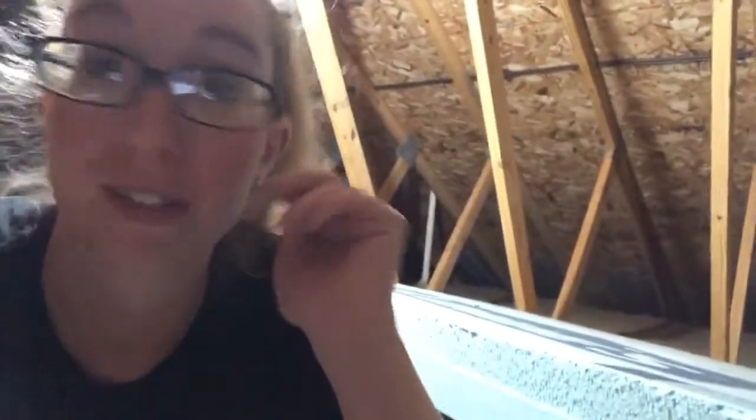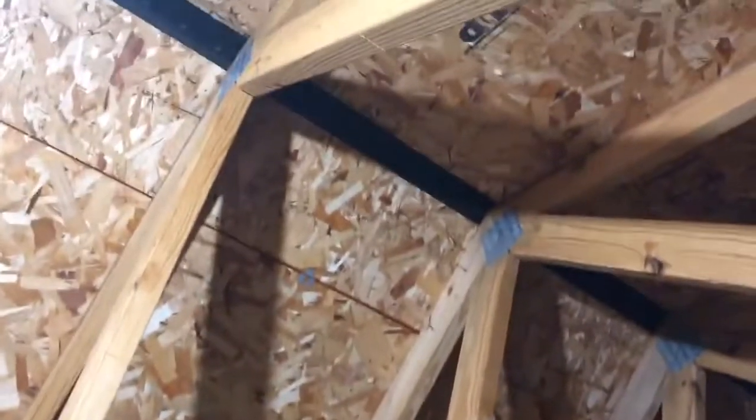I just replaced the light bulb because it was out. I wanted to get up here and just make sure there was no water damage or anything, which there isn't. We wanted to make sure that one, we could get in here, and two, that there wasn't any damage that's going to blindside us when we go to sell the house. This is what it looks like — there's no water damage or anything like that. I don't know anything about roofing and attics, but this is what ours looks like.